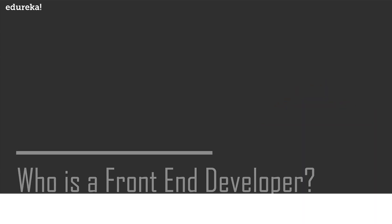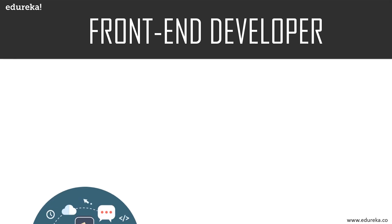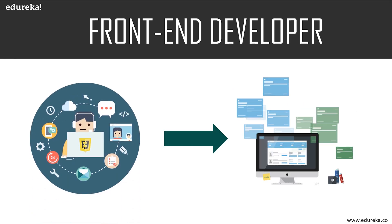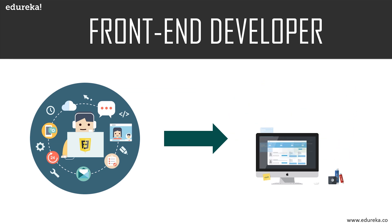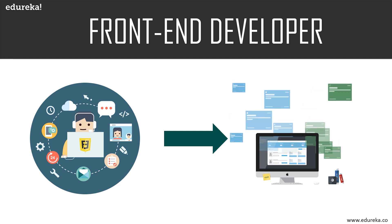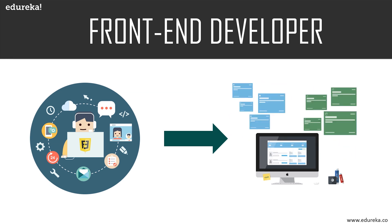A front-end developer is someone who implements web designs through programming languages like HTML, CSS, and JavaScript. Front-end developers work with the design and outlook of the website, whereas back-end developers program what goes on behind the scenes, like databases. If you visit any website, you can see the work of a front-end developer in the navigation, layouts, and the way a site looks different on your phone. Web design is about how a website looks, while front-end development is how that design actually gets implemented.